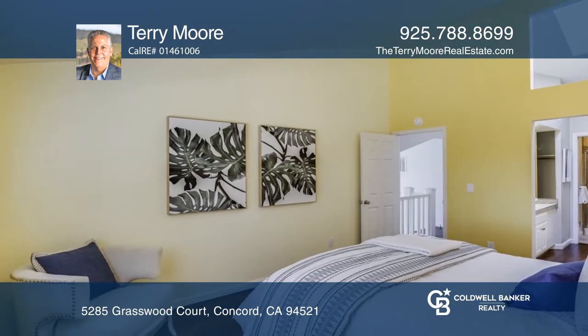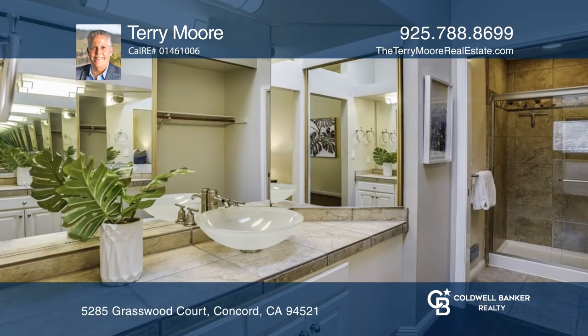The kitchen has granite counters with white cabinets, stainless steel appliances, and a breakfast bar with seating.